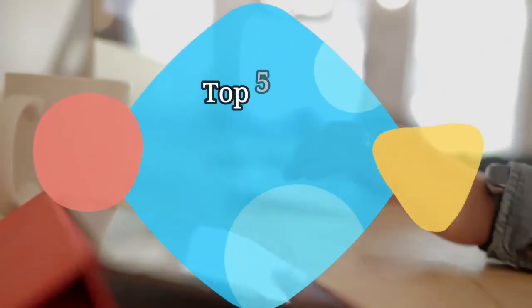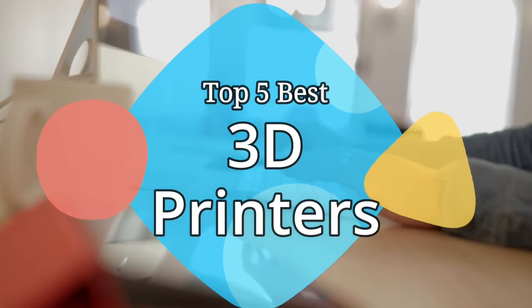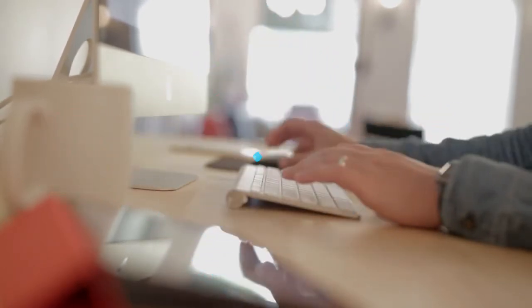Hey guys, in this video we're going to be checking out the 5 best 3D printers on the market this year. We've listed them based on performance, features, and price. Let's get started.